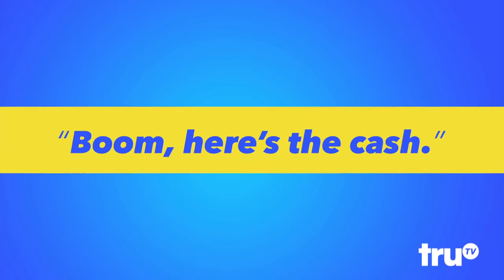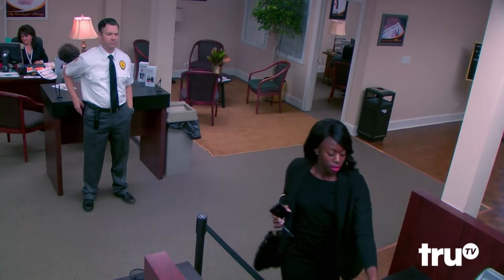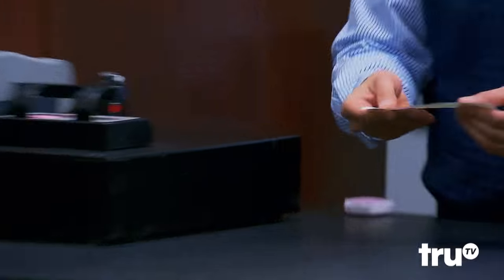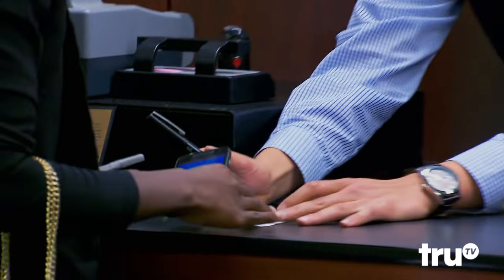Excuse me a minute. How are you? Hi. Right over here? Hi, I just want to cash this really quick. Cash it. You got it. And I'll just have you sign it back just to endorse it.